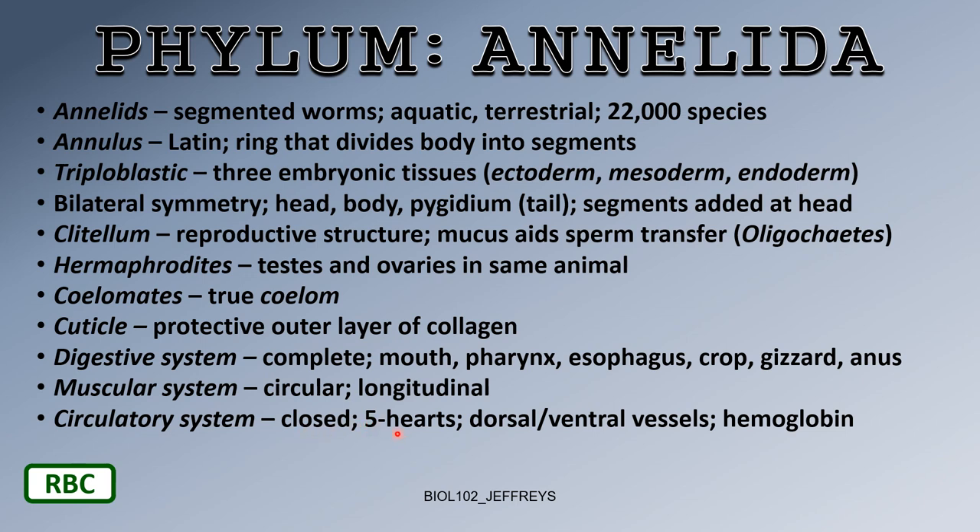The earthworm has five hearts — really kind of pseudo-hearts, more like individual little pumps in series. When you dissect an earthworm, you can actually count all five of them.